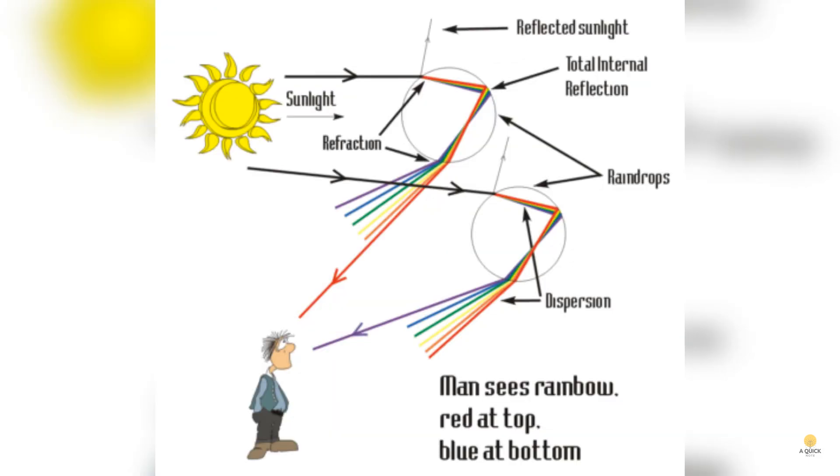For the best view of a rainbow, imagine the sun giving a dazzling performance behind you, casting its golden glow. But here's the trick: the sun needs to be low in the sky, less than 42 degrees above the horizon. The lower it goes, the more of that beautiful rainbow arc you get to see. For the second act, there needs to be rain, fog, or some kind of water droplets in front of you.